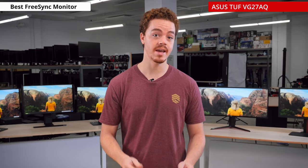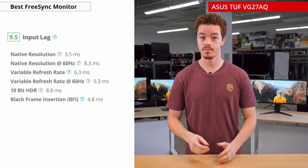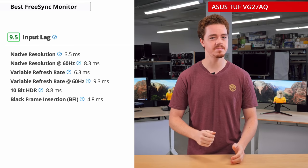The monitor also features ASUS' ELMB-Sync, which means it can do backlight insertion with VRR enabled, which is a pretty cool addition. Furthermore, it has a low input lag, so gaming on it will feel responsive, even for the most picky gamers.